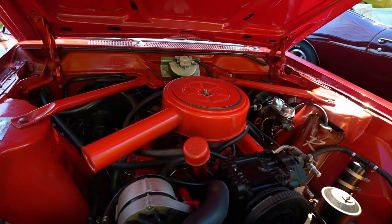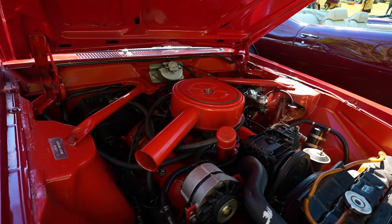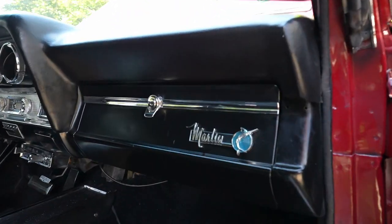It has a 327 four-barrel carburetor, bucket seats, factory air, and limited slip differential.